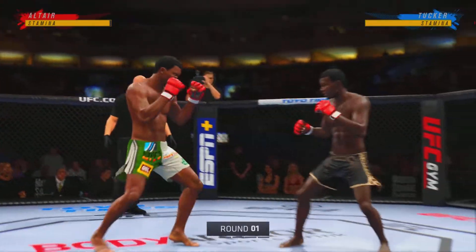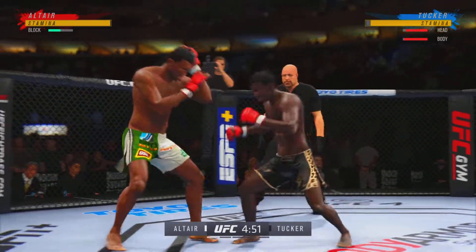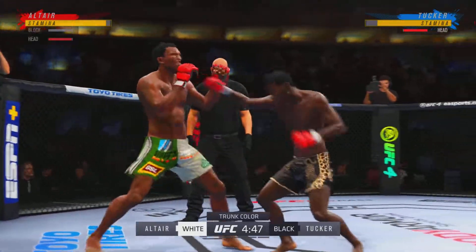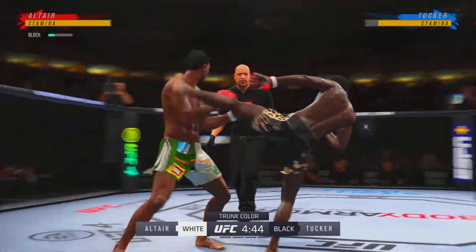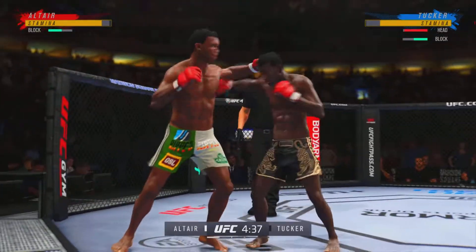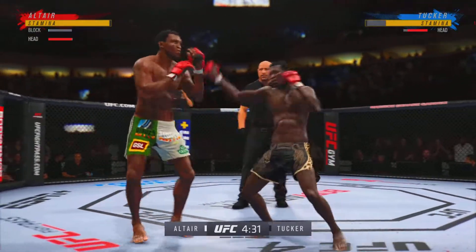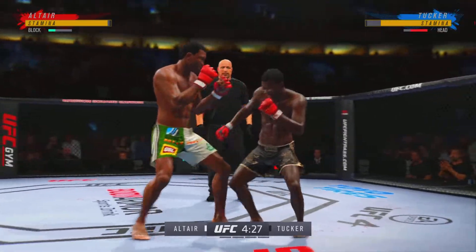All right, here we go. Round one, outstanding matchup of strikers. Any chance this thing goes to the canvas? I don't believe so. I think when you have two high-level strikers like you have in these two, they're going to go to the center of the Octagon, and it's going to be a kickboxing match — a kickboxing match that you would see in a ring. Tonight, you get to watch it inside of an Octagon.